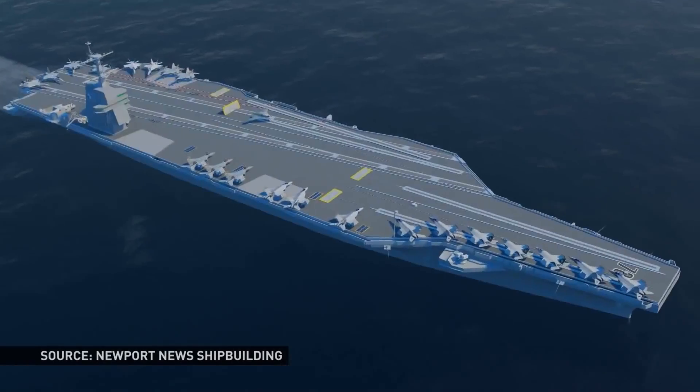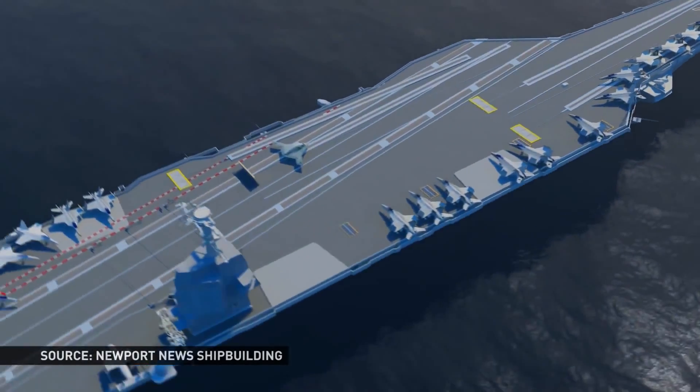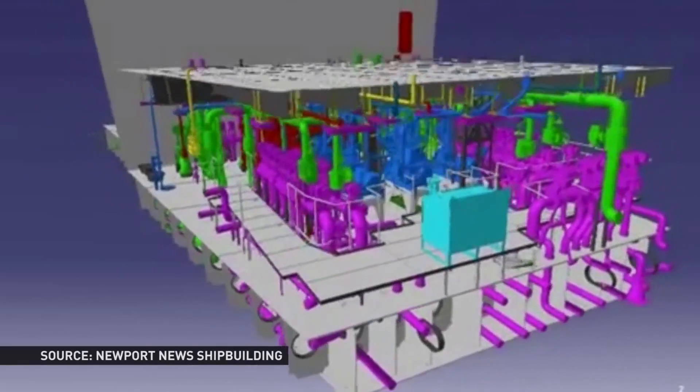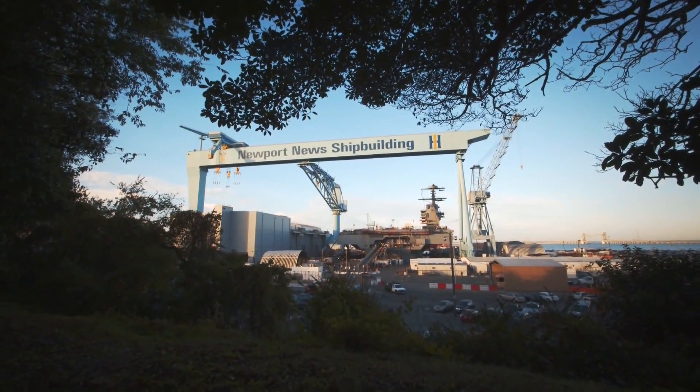The Navy wanted to house at least 75 aircraft on the new ship's deck, and it wanted a better nuclear energy system. As designs progressed, those requests became more precise and more numerous. Newport News Shipbuilding Company worked to turn those requests into reality.